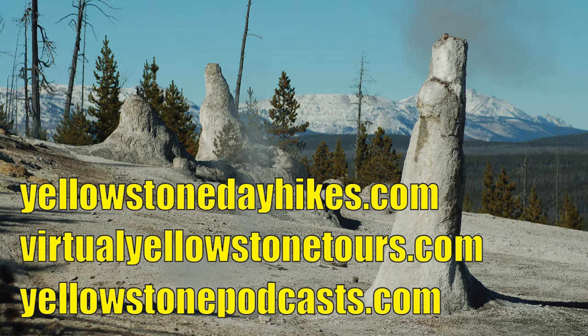If you'd like to take an escorted hike up to Monument Geyser Basin, we offer that at yellowstonedayhikes.com, where you'll find a number of shorter hikes ranging from about two hours to a full day. You can also see a virtual Yellowstone tour in video format at virtualyellowstonetours.com, or access the rest of our hikes on our YouTube channel. Check out all of our Yellowstone podcasts at yellowstonepodcasts.com. Thank you for listening, and I hope you make it to Yellowstone sometime.